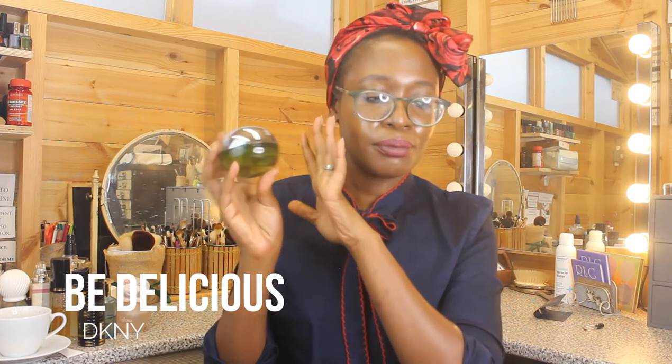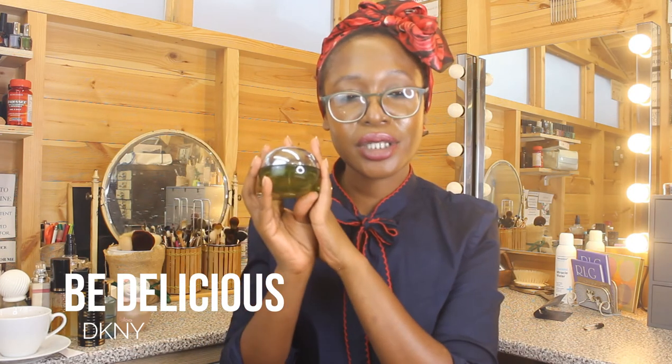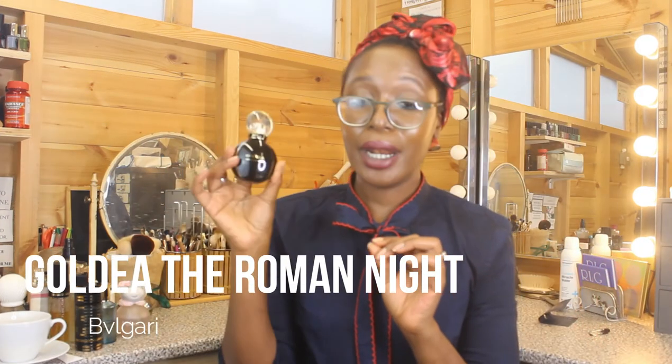Another fragrance slightly too childish for me: DKNY Be Delicious. The apple is far too sweet — it smells like a sweet candy. There's cucumber, grapefruit, tuberose, rose, and woodsy notes, but the grapefruit doesn't make it fresh and the woodsy notes are barely there. Moving on.